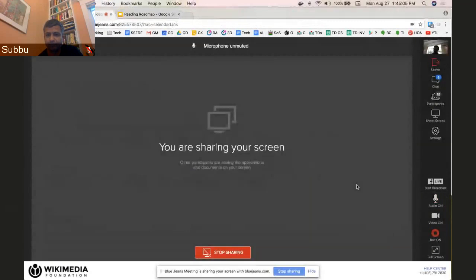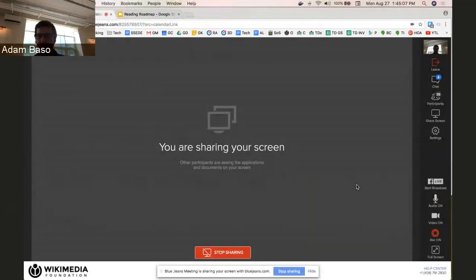Thanks everybody for presenting your roadmaps. I'm going to turn off the recording now — we're at meeting time. I suspect some people might have questions, but I actually need to drop off the meeting. I'll leave it to you all if you'd like to discuss further; otherwise, I'd recommend people catch up over email or video chat.